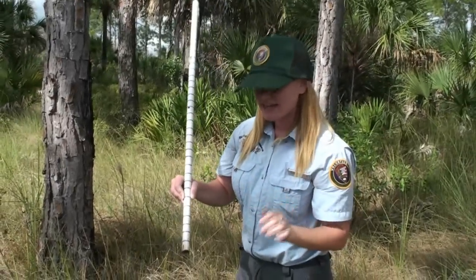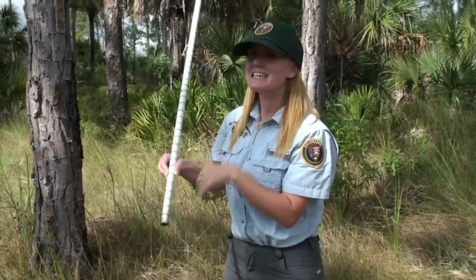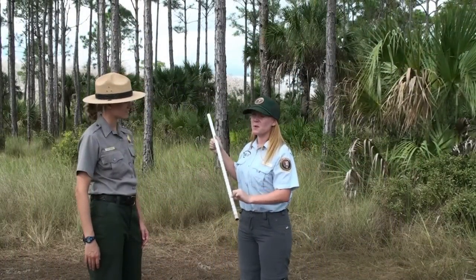Right now I can count that we have one, two, three, four, five, six inches of soil. So we have six inches of soil.